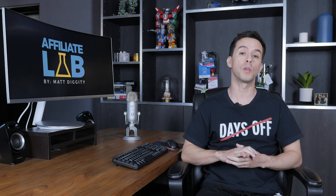Buying existing websites is how most pros get an edge in affiliate SEO. It allows you to benefit from someone else's hard work getting a website off the ground and out of the sandbox.